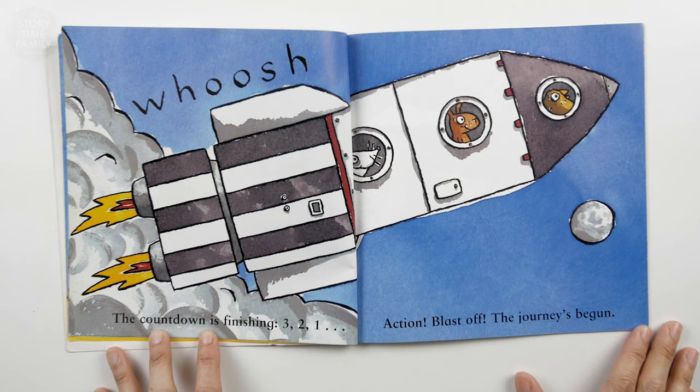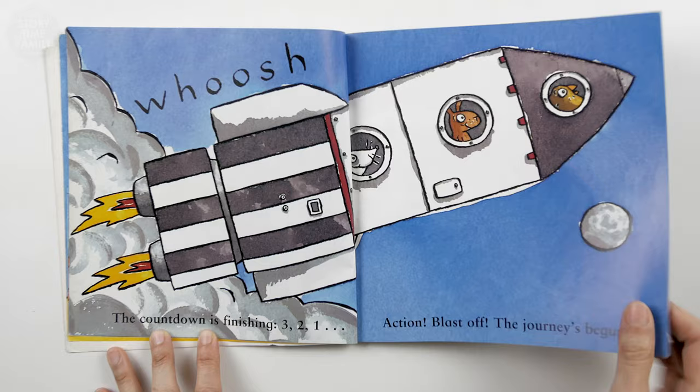The countdown is finishing. Three, two, one, ignition! Blast off! The journey's begun.